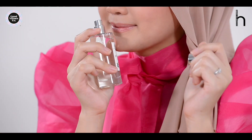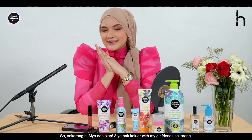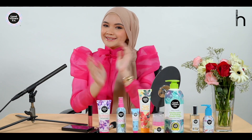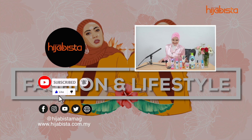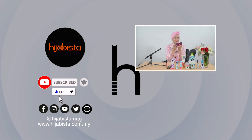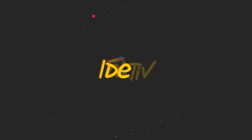So that's my full glow-up routine with Good Virtues Co.! You can reach them — Good Virtues Co. — lots of love. Bye, bye, bye!